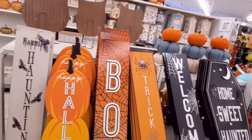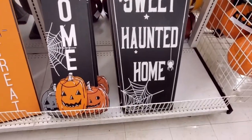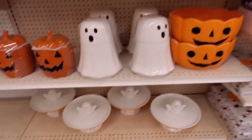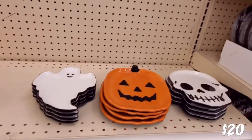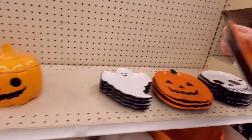We've got some of the bigger signs back this year — this 'Home Sweet Haunted Home,' which was here last year too. And we have some more ceramic pieces. Some plates — each plate is $20, if you were wondering.